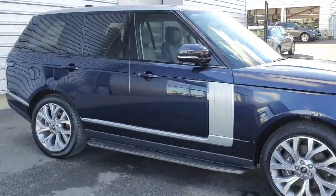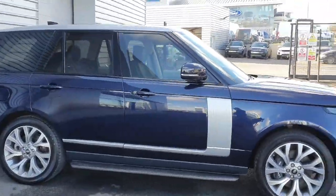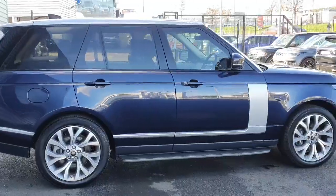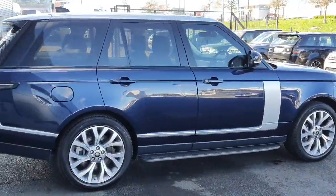If you have any other questions or would like to book a test drive, please feel free to give us a call on 018701440.